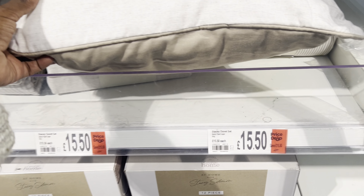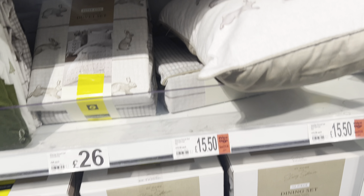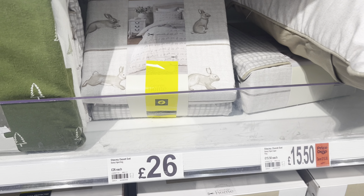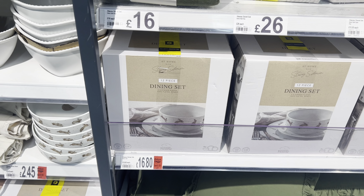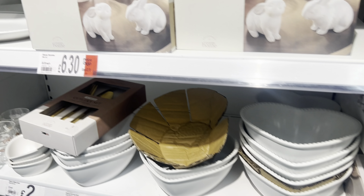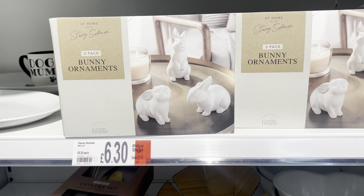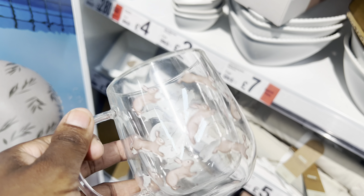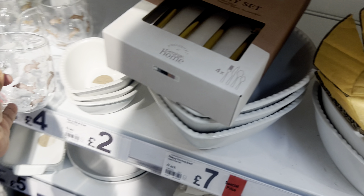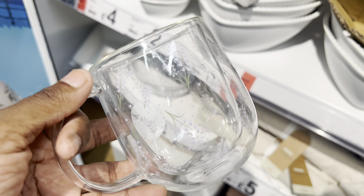They've got some gorgeous pillows here - bunny pillows, really nice. There's a hurricane glass there, and then you've got the bedding to go with it - 26 pounds, that's pricey. It's a bunny theme here obviously. This one is 6.50 - price drop by two pounds 70. And then you've got the glass here as well which is cute - that's really cute. And then obviously you've got the other glass here which is 2.80.